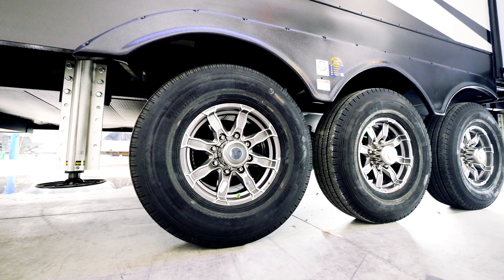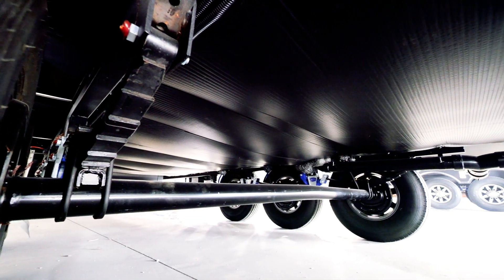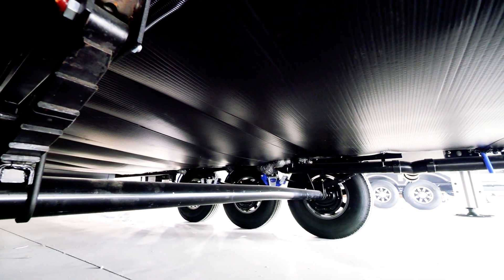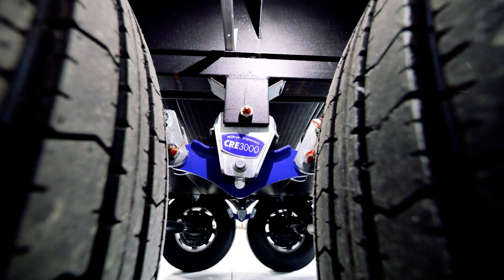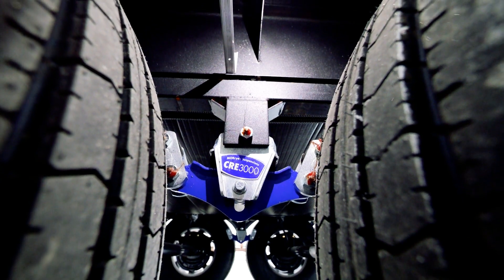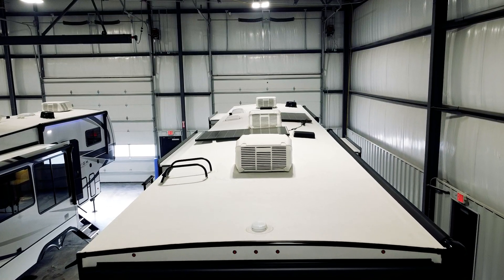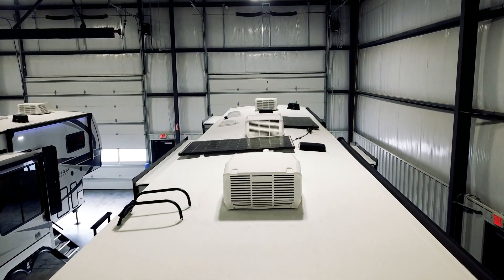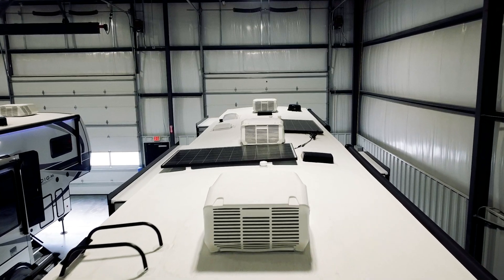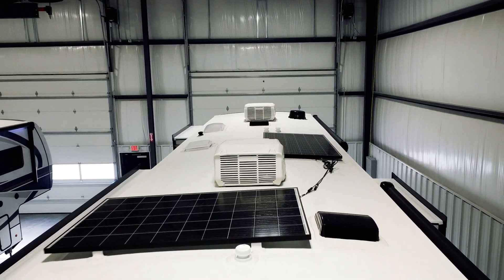Time to talk shop with our performance running gear package. Our heavy-duty G range tires, 7,000 pound Dexter axles with 8K leaf springs, and CRE 3000 Morite suspension enhancement. On the roof, you'll find our PVC roof membrane, our triple ACs boasting 40,500 BTUs of cooling power, along with our 640 watts of solar panels.